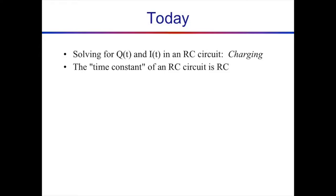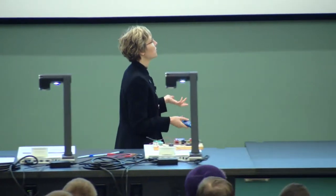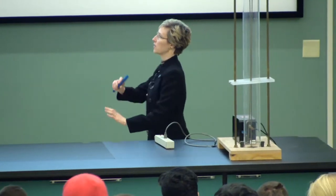Today we're going to solve for charge and current as a function of time in an RC circuit. We're going to learn that the time constant of an RC circuit is RC, where R stands for the resistance and C stands for the capacitance.